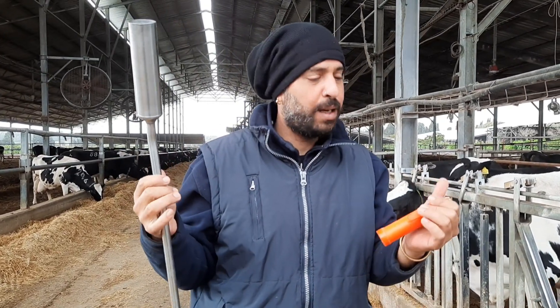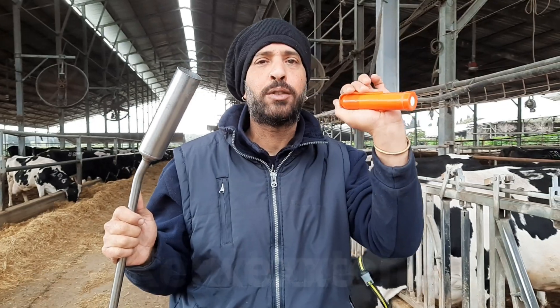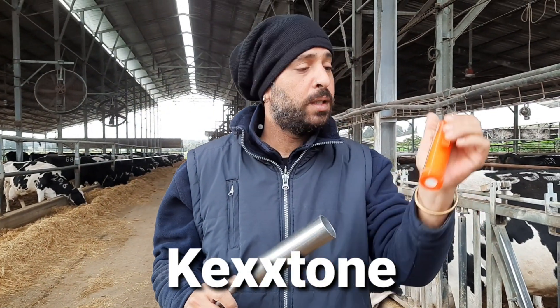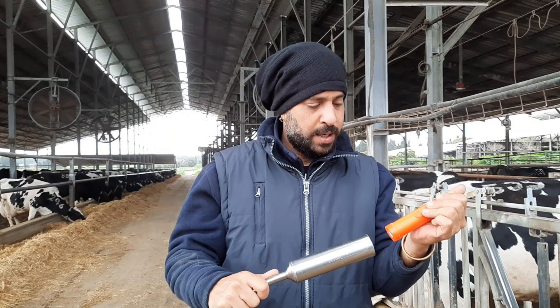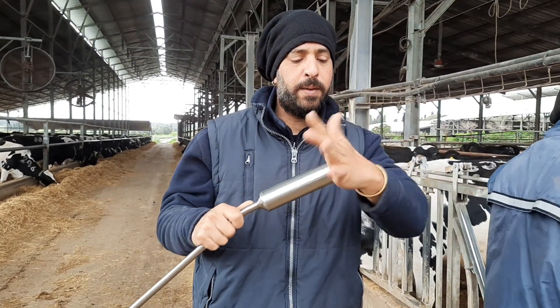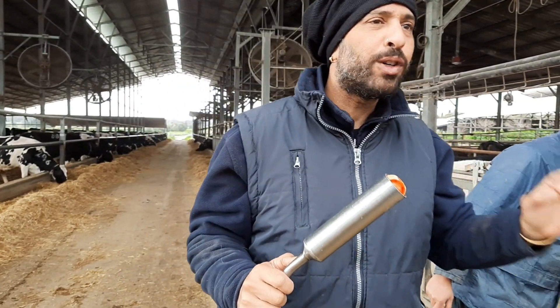This is a procedure we do. We give a medicine called Kekston to the very pregnant cows. This is Kekston — it goes inside the stomach. This is the gun we use to put the medicine inside. Kekston is for ketosis.